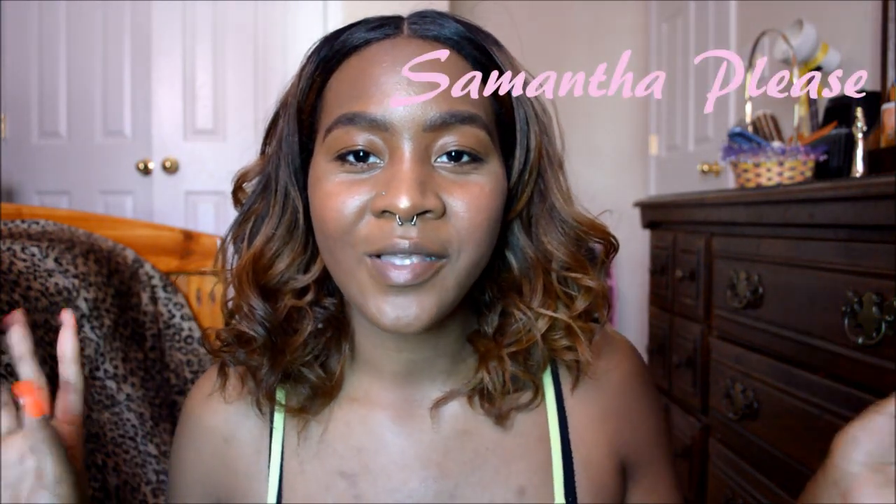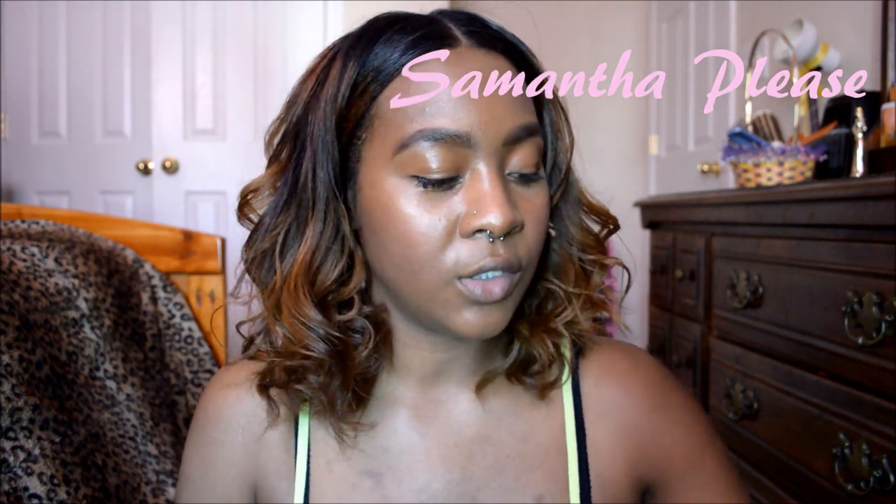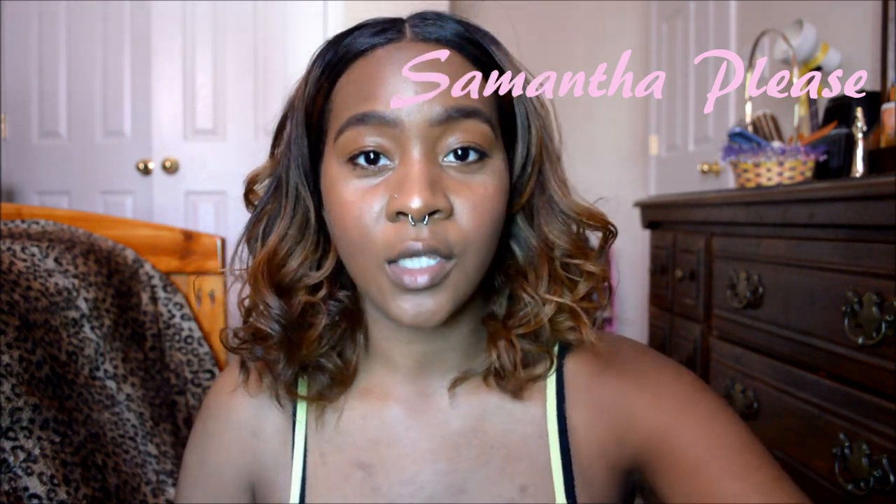Hey guys, welcome back to my channel. So a double whammy today — we are going to do a Lush haul followed by my review, my last review, my soap review that was just on a Lush soap. So we have a lot of Lush stuff going on, and you guys know I have a lot of soaps that I have reviewed in the past few months.